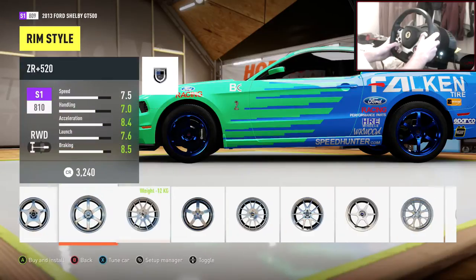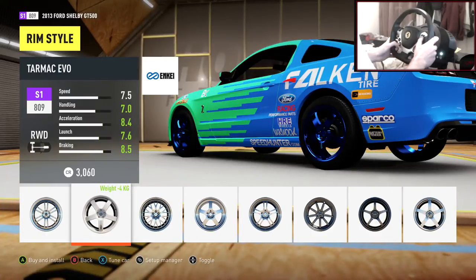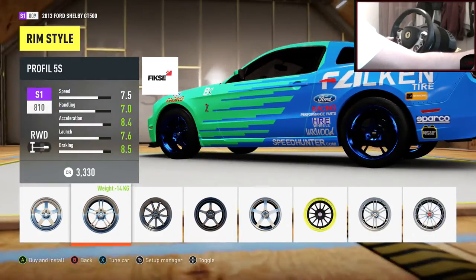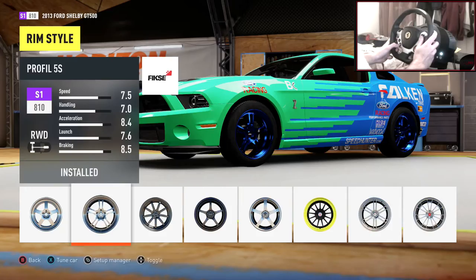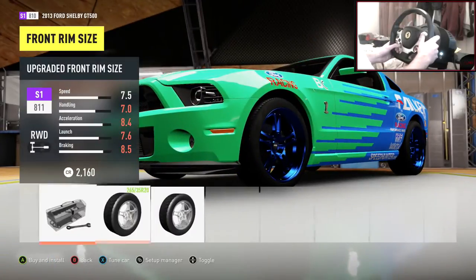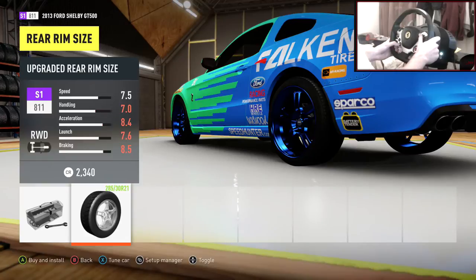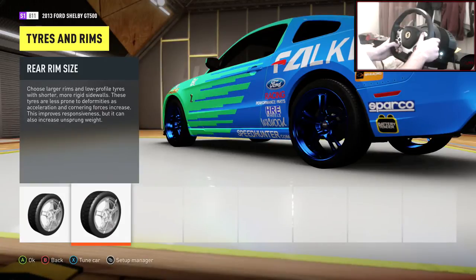Rims - what rims can we throw on this? They look pretty sick. No, they don't - they look terrible. I always have a second look at these rims and it's just like, no. Okay, let's go with those - FKSE Profile 5S. That's perfect. Let's put those on. Up to 20 inch for the extra little bit of aesthetics. That's already 20 inch on the rear, but let's go 21s - I think they're meant to be different anyway.